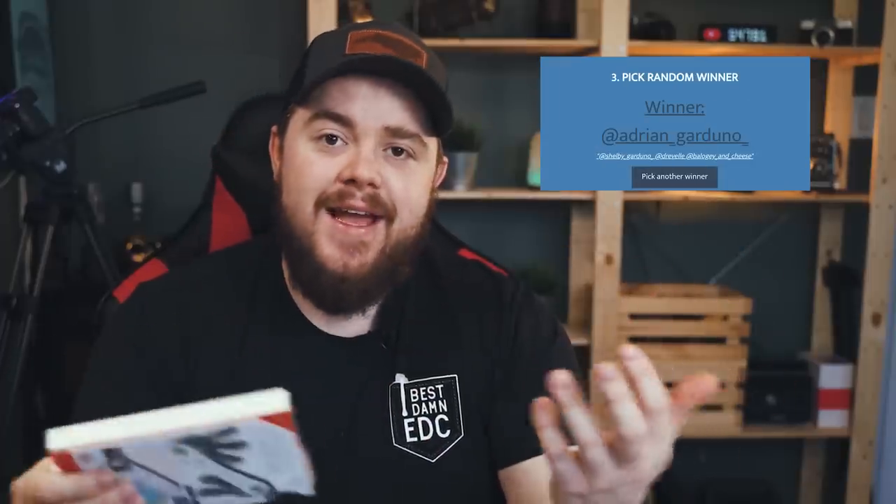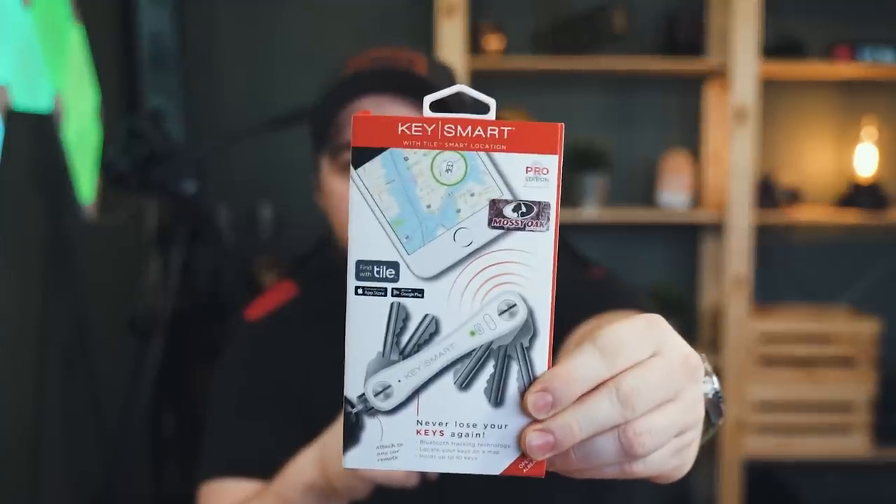Second, I did the 15,000 follower Instagram-only giveaway and chose a winner yesterday — it was Adrian Garduno. I planned for that giveaway to take several weeks, maybe closer to a month, but you guys blew it out of the park and hit 15,000. In that giveaway there were three different KeySmart Mossy Oak models up for grabs. Adrian chose the KeySmart Rugged, so I'm going to give away the Pro this week.